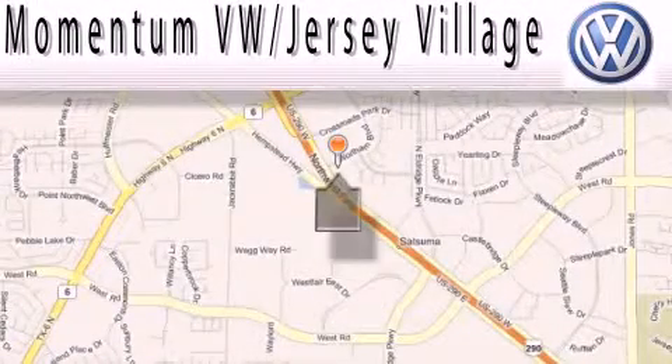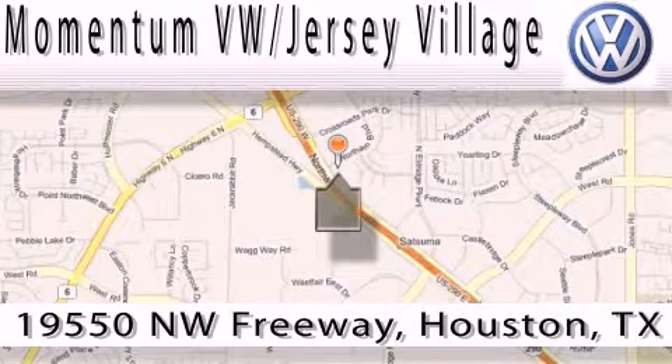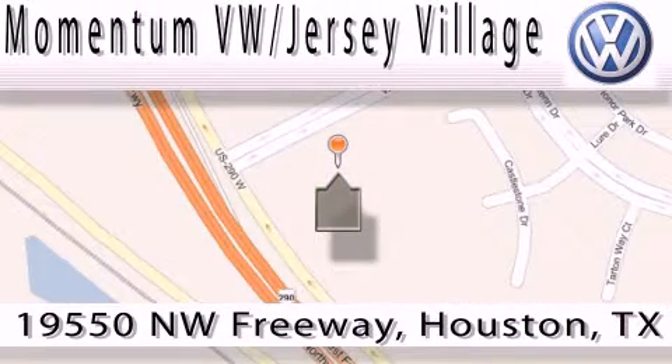Extreme low-pressure sales, extreme friendliness, and extreme fair pricing — that's Volkswagen of Jersey Village, a proud member of the largest dealer chain in Houston. Contact our internet department today or stop on by.